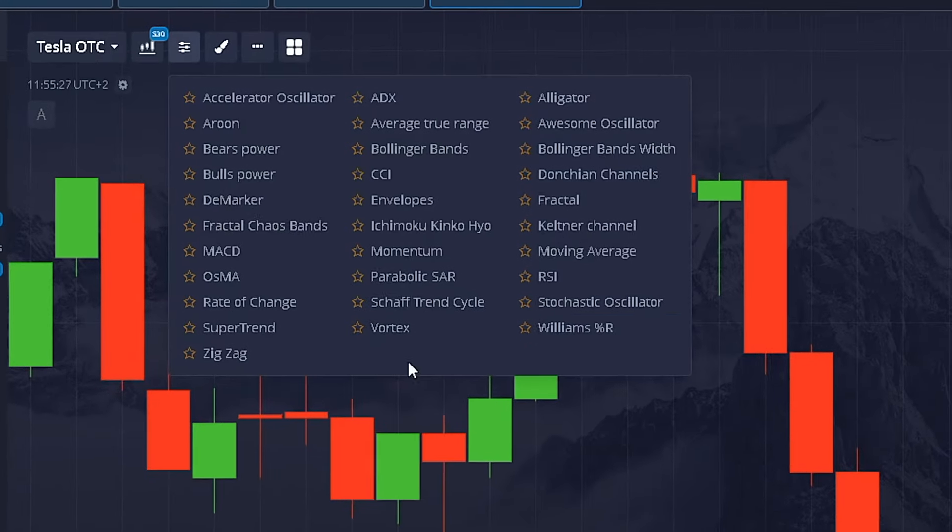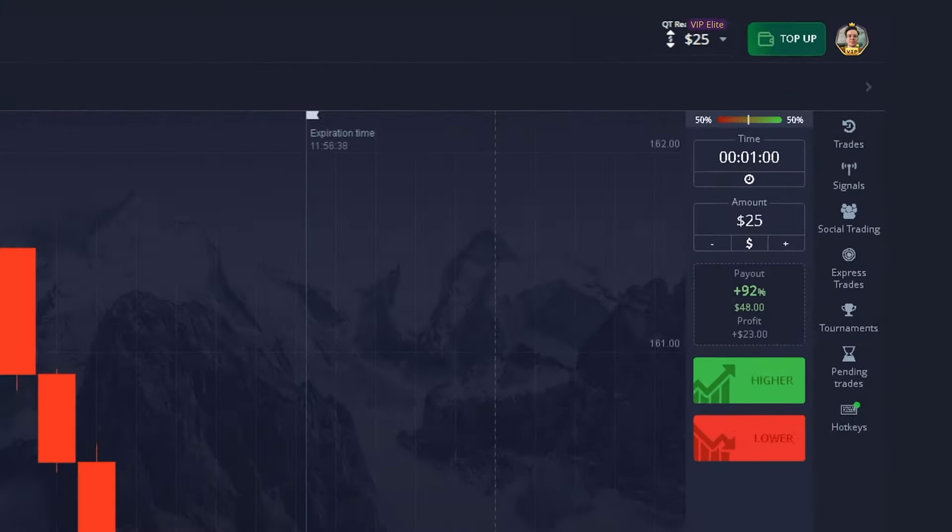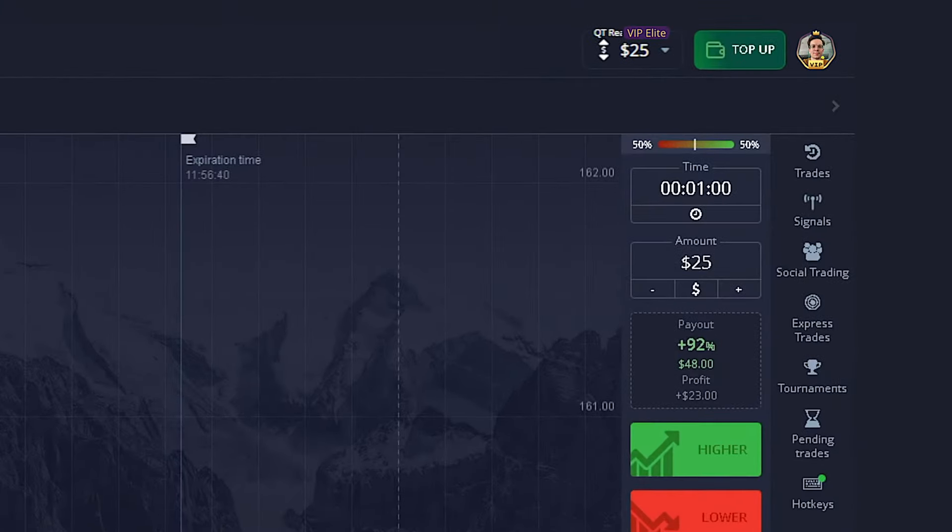Here is the RSI indicator. It's simple but powerful. If you've got some market experience, RSI is almost all you need. And if you're new to this, it's pretty simple — I'll be your guide. We're setting the time frame to 1 minute and candles to 30 seconds, a familiar setup for most of you.